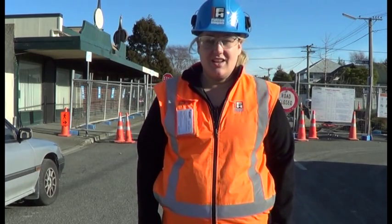I'm Fritha and I'm the site engineer for the Beckenham Waste Water Project. Today we're on Malcolm Ave and we're pipe bursting the mains.